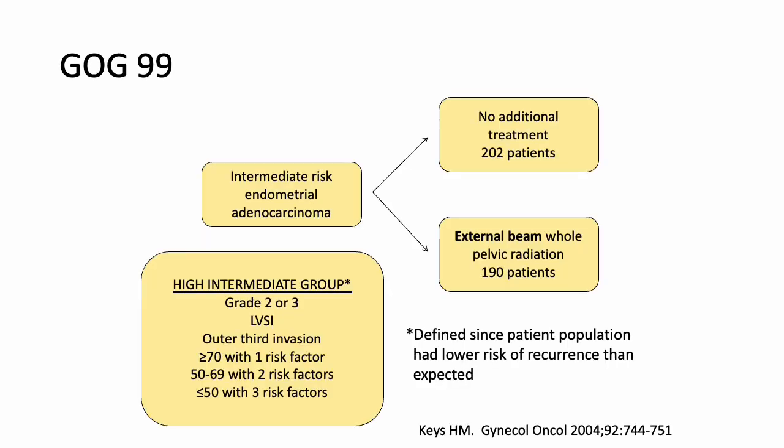The high intermediate risk group criteria were: grade two or three, LVSI, and outer third myometrial invasion. These were stratified by age — greater than 70 required one risk factor, age 50–69 required two risk factors, and age less than 50 required all three risk factors. These patients had a lower risk of recurrence than expected and were randomized to external beam radiation or no additional treatment, with about 448 patients randomized.